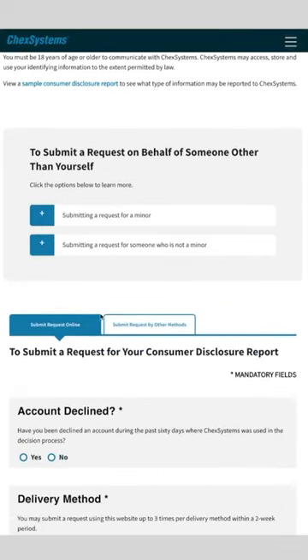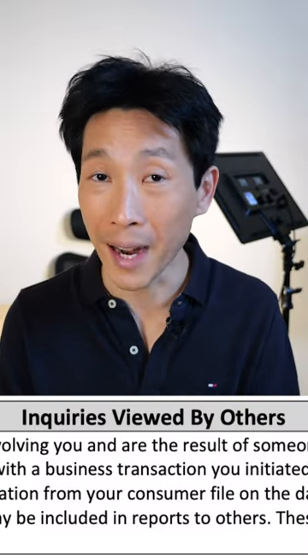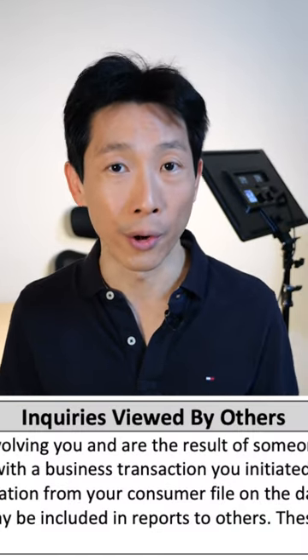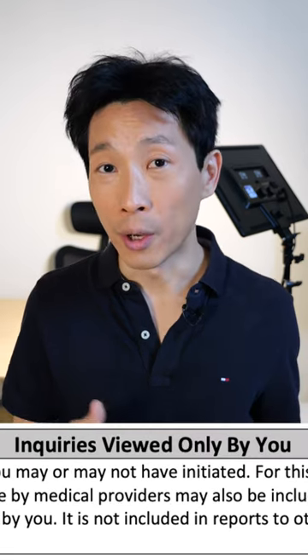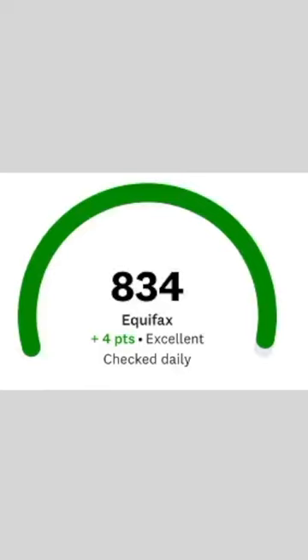In fact, you can go on the ChexSystems website and request a free report. On the report, it will have inquiries from other banks from the past three years. This is similar to a hard inquiry on your credit report. There are also hidden inquiries visible only to you and not to the banks — these come from requests like credit monitoring systems that are for your eyes only.